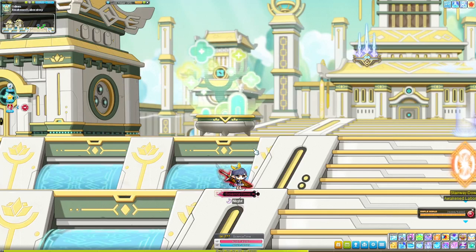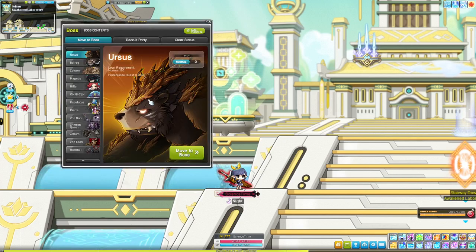Hey everyone, I really want to talk about Maple Reward Points — I've already tried making this video about 10 different times, so let's just speed run through this. They're really useful if you want to get double EXP coupons, cubes, and other useful items from the cash shop every month.